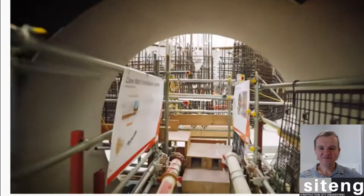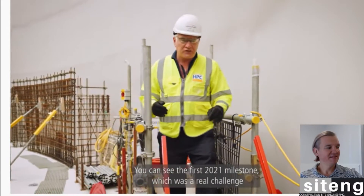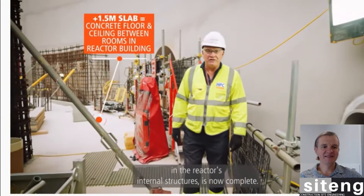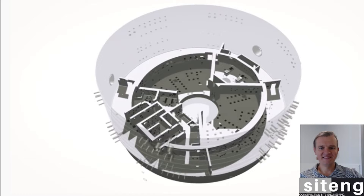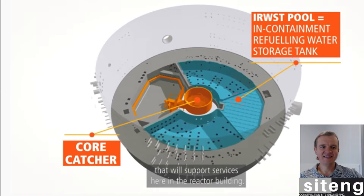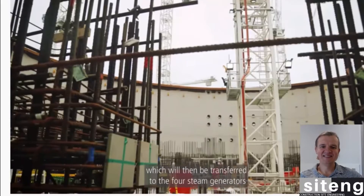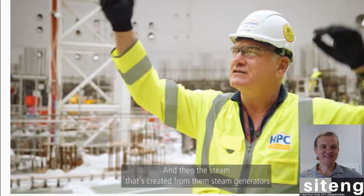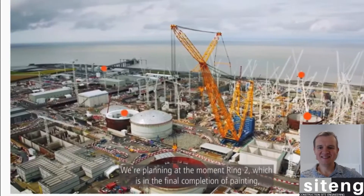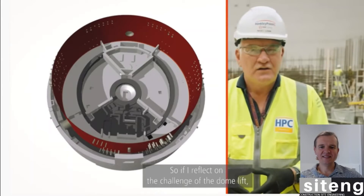We're now entering the HR building on Hinkley Point C Unit One. The first 2021 milestone — the one-and-a-half-meter slab, 10 meters up in the reactor internal structures — is now complete. Beneath us is around 10 meters of different rooms including the core catcher, the IRWST pool, and a labyrinth of other support rooms. What you see behind is where the reactor will actually sit — where the fission process will create heat, transferred to four steam generators, with the resulting steam going over to the turbine hall. Above, we're getting higher towards the top of Ring One; Ring Two is in final completion of painting and will be lowered onto Ring One in December.